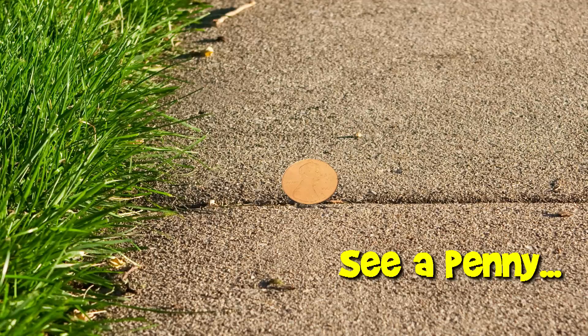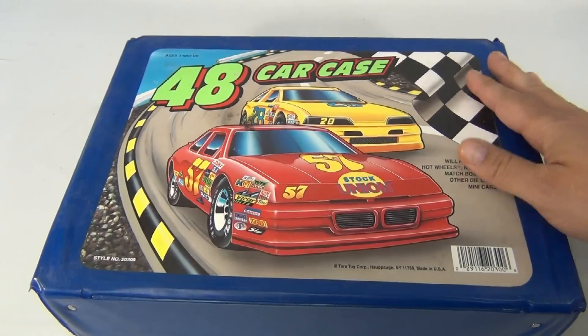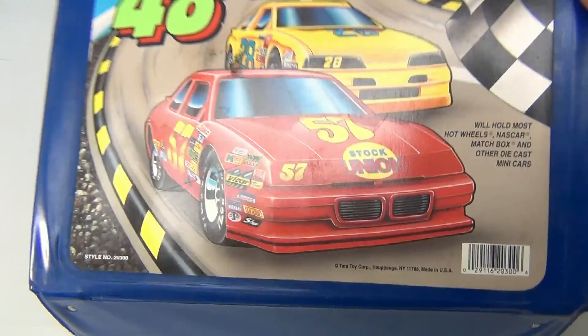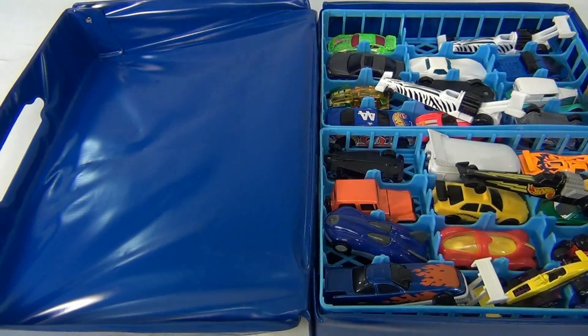You are now watching a Lucky Penny Shop product feature. Hey, here we are — if you follow through there are other videos before this and one more after this. This is near the end. This is another 48-car set; this is not a Hot Wheels pack, it's a Tara Toy Corp pack. Let's just flip it open and see what we have.